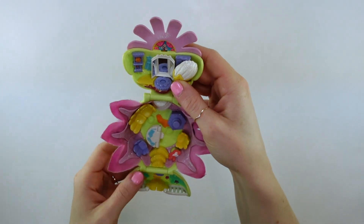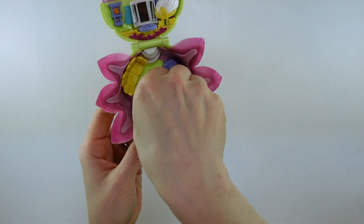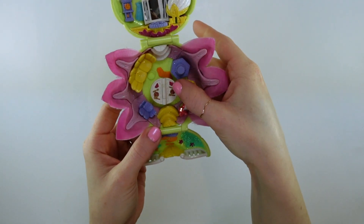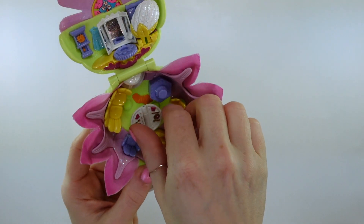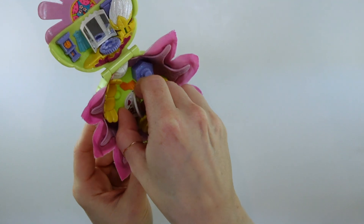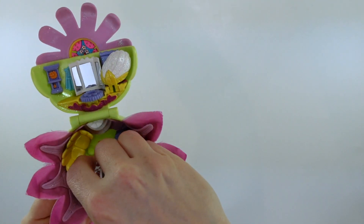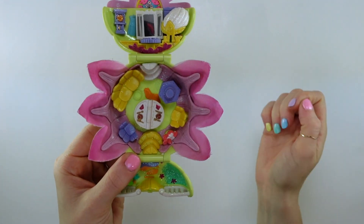That is what the interior of the playset looks like. The table in the middle will fold open into a full table, and there is a meal here so she can entertain — really sweet. It just folds that one way as far as I can tell. So closed and open.